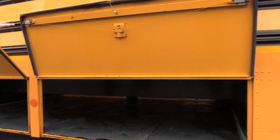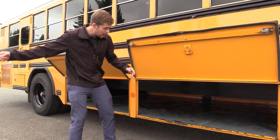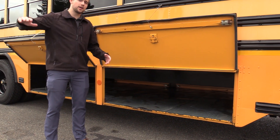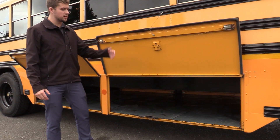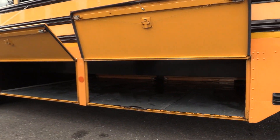One of the coolest features about this bus is the pass-through underfloor storage. You have two bays on each side and it goes all the way through. You could put football bags in there, basketball stuff, and if you're doing a conversion, put your water tanks under there — whatever you need. A lot of room.